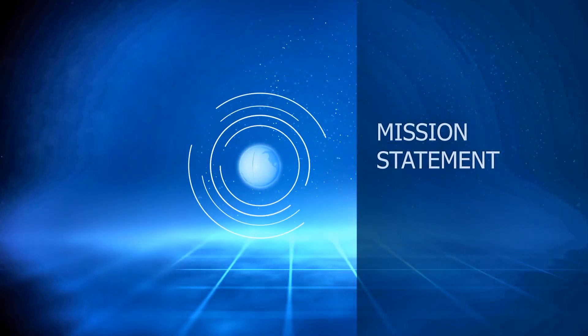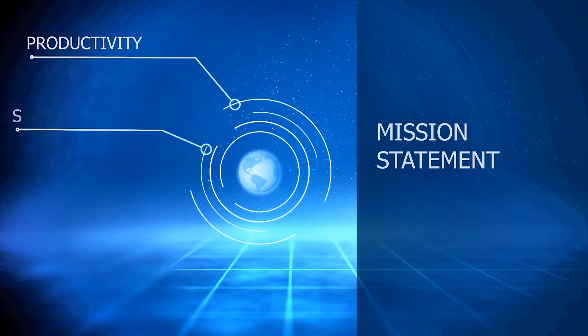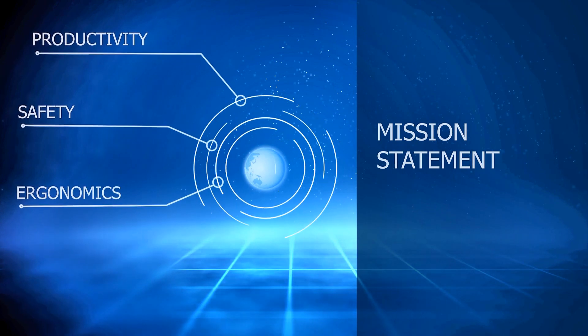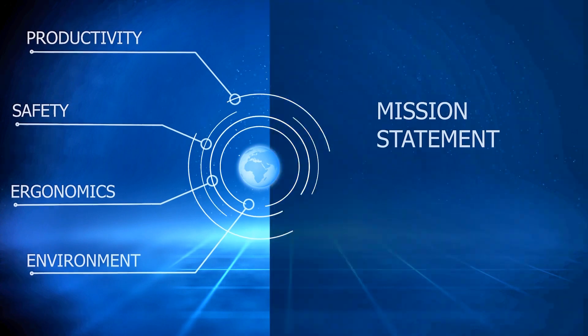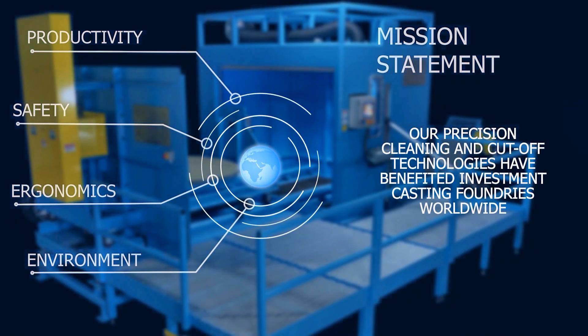Triclex Systems' corporate mission statement for over 30 years is technology for improving productivity, safety, ergonomics, and the environment. Our precision cleaning and cut-off technologies have benefited investment casting foundries worldwide.